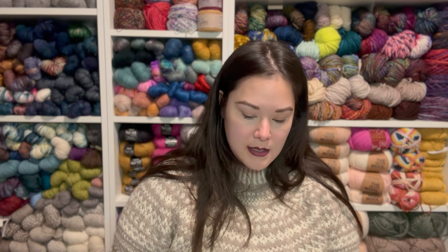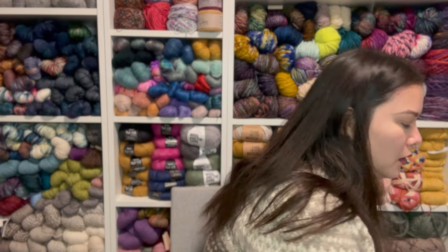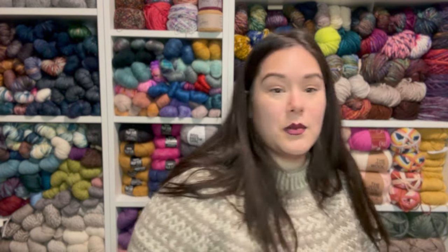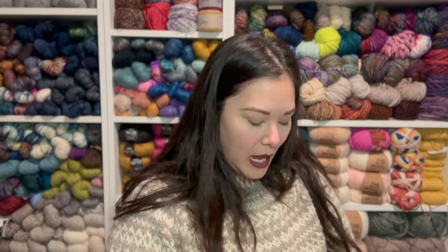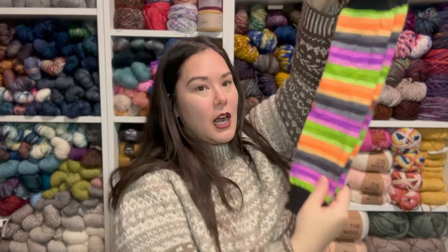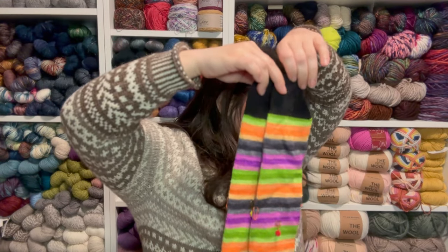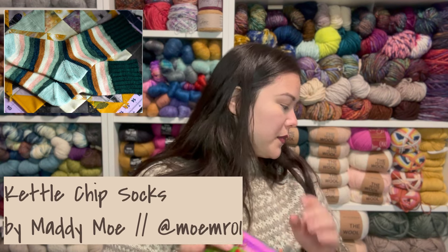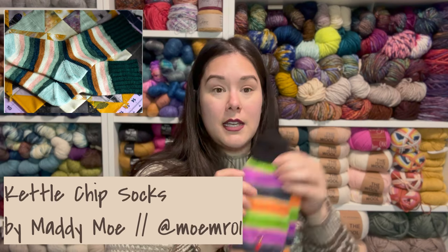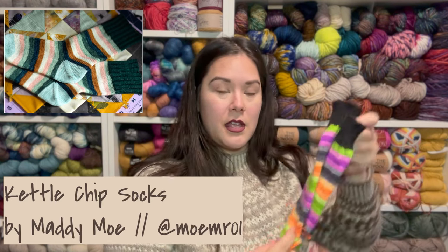Let's go through test knits. The first test knit I have much progress on — I've done two complete sock tubes for my Kettle Chip socks. This is a pattern by Maddie Moe, who is Moemer01 on Instagram. The test is not due until the end of the year, so I really jumped the gun on this one. There's a toe-up and cuff-down version written in the pattern — I did cuff-down tube socks. I'm going to add an afterthought heel.